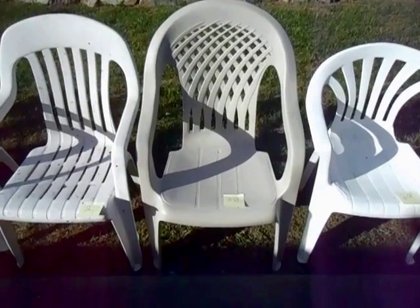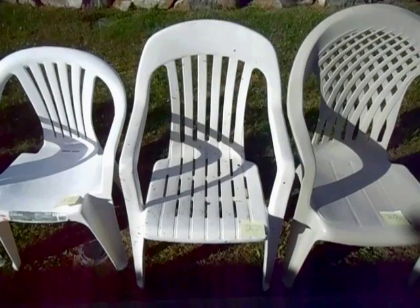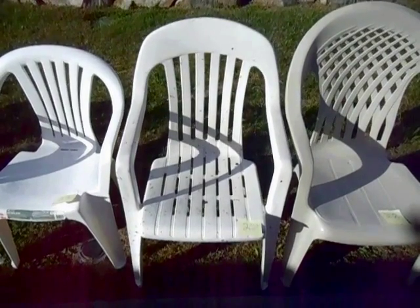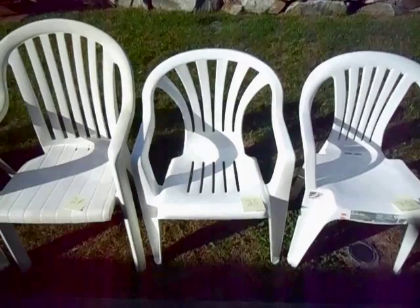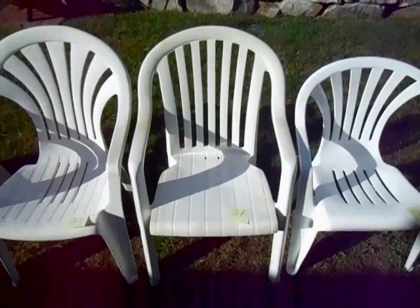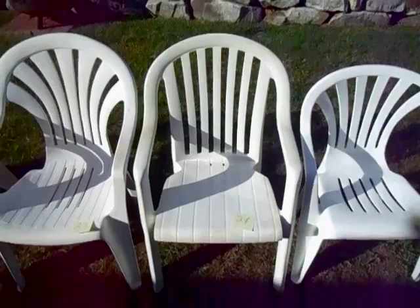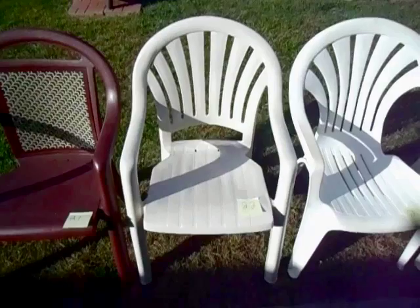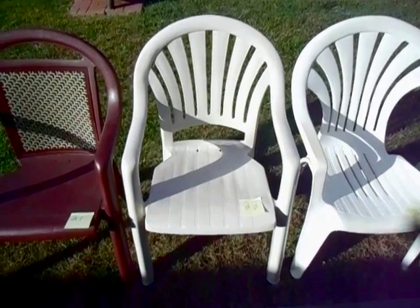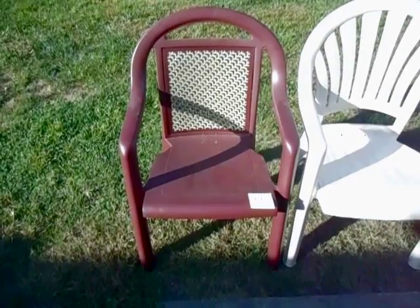Number 28: the Syracuse Tropical Isle. Number 27: this high back chair made by Adams Manufacturing. Number 26: this low back chair made by Adams Manufacturing. Number 25: the Euro United fan back. Number 24: the Groflex Miami high back chair. Number 23: the Lawnware high back fan back. Number 22: the Groflex Pacific fan back. Number 21: the Groflex Samoa Decor.